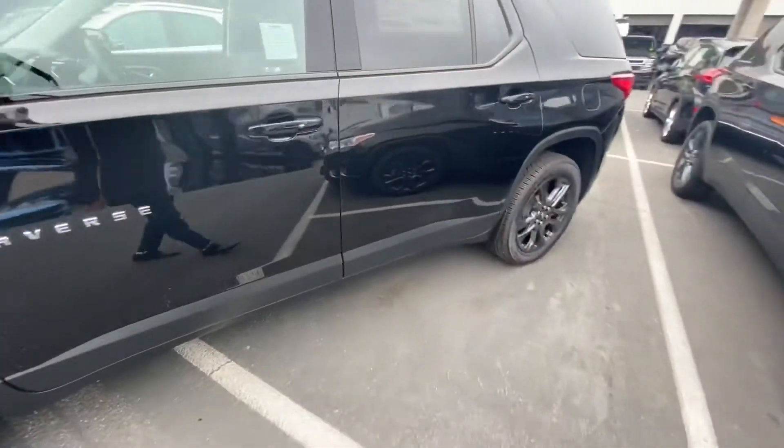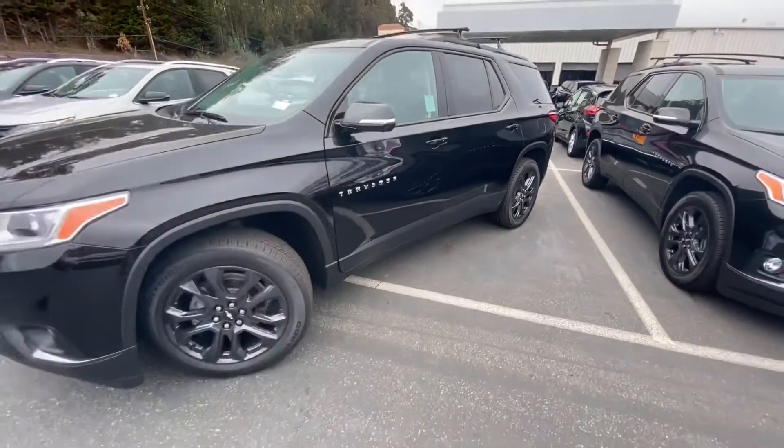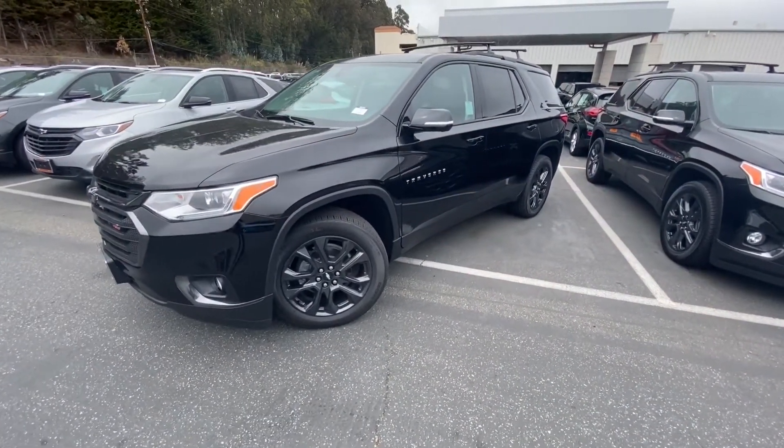Great vehicle. If you have any questions, feel free to call or text me at 415-691-0820.